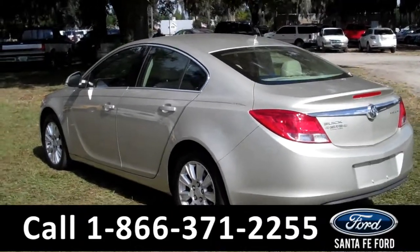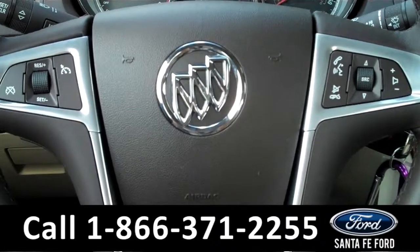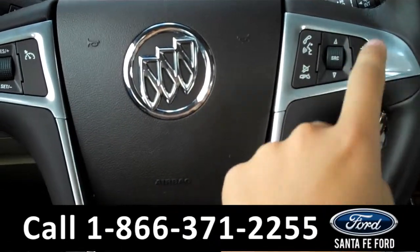Now let's take a look on the inside. The interior is in fantastic condition and has a lot of cool features as well. There are some controls on the steering wheel, including the cruise control, the Bluetooth sync, and the audio controls.